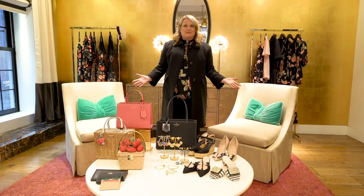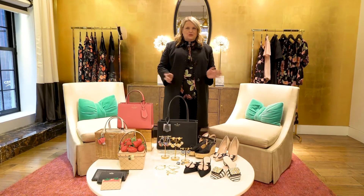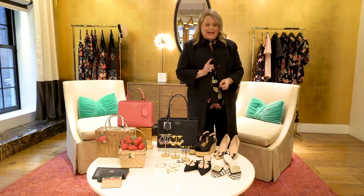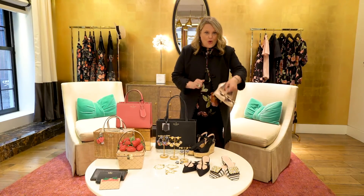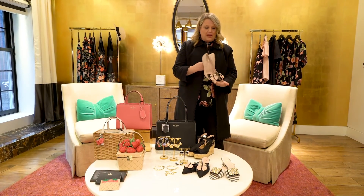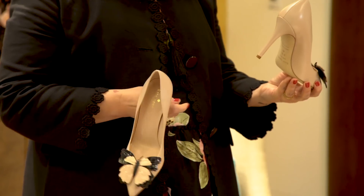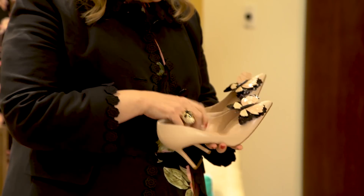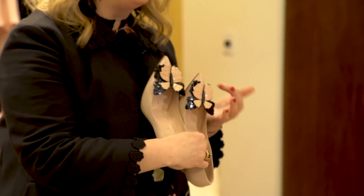Hi guys, I'm Tiffany from Kate Spade and we're going to talk about my favorite topic: shoes. So there's this little beauty — how much do we love her? Who doesn't love a classic pump? But guys, I don't know if you can tell, this isn't just a funky pattern — it's a butterfly.